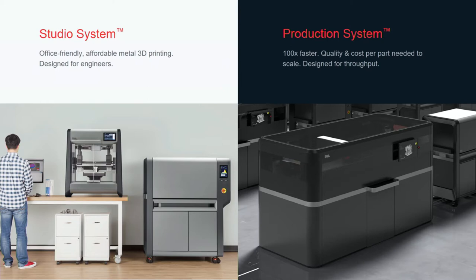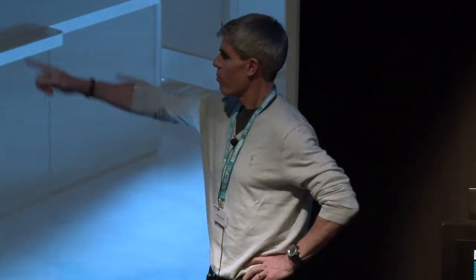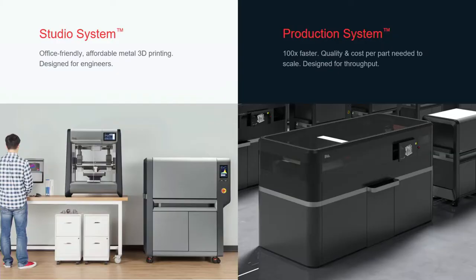One of them is available right now — it's on the left, called the studio system. The one on the right is a production system, available sometime early next year. The idea behind the left system is that it's something you can literally run in your office — that's why it's called Desktop Metal. That printer, two people can pick it up and put it on a desk.